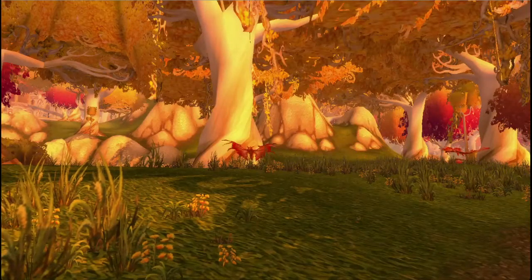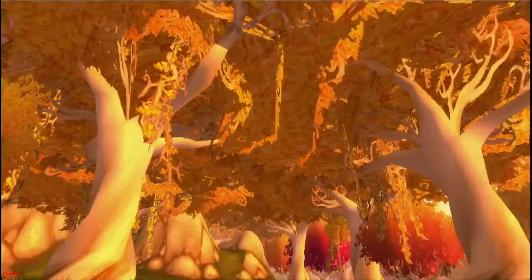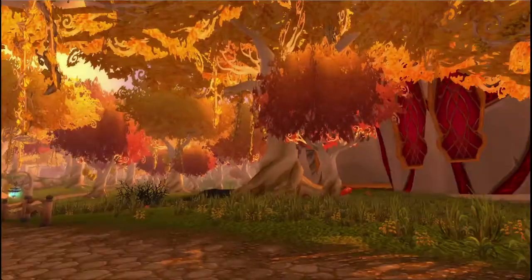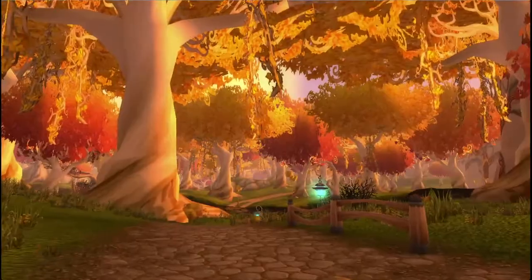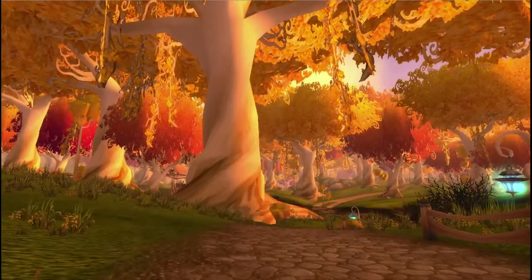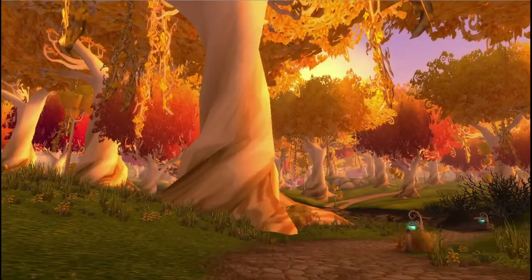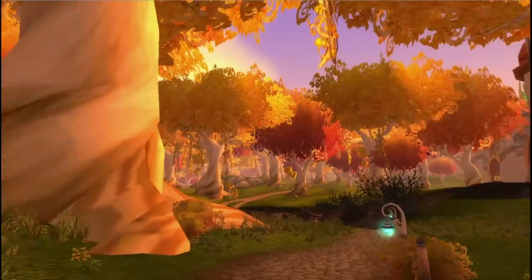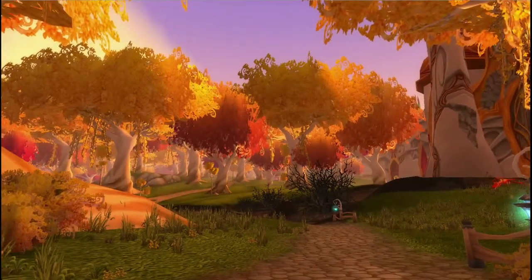It's really not that dangerous to walk around the Dead Scar. You can see the trees — it never rains here. It just chops the entire universe apart.